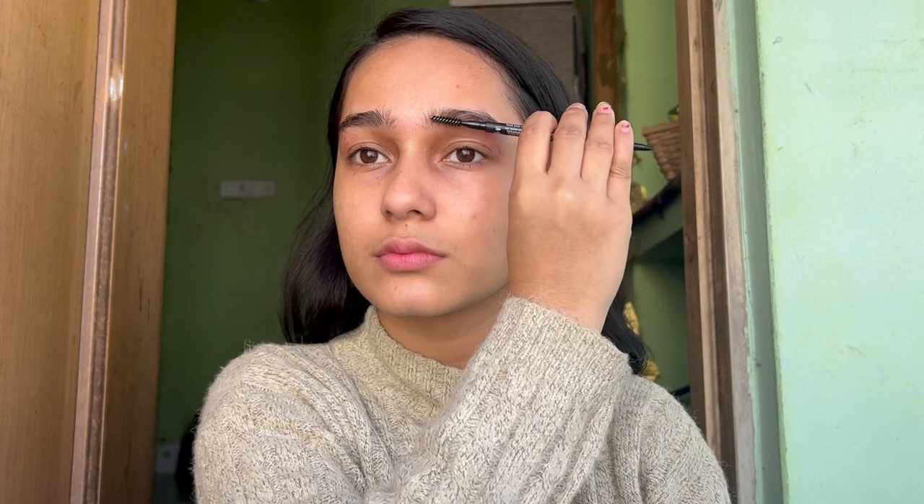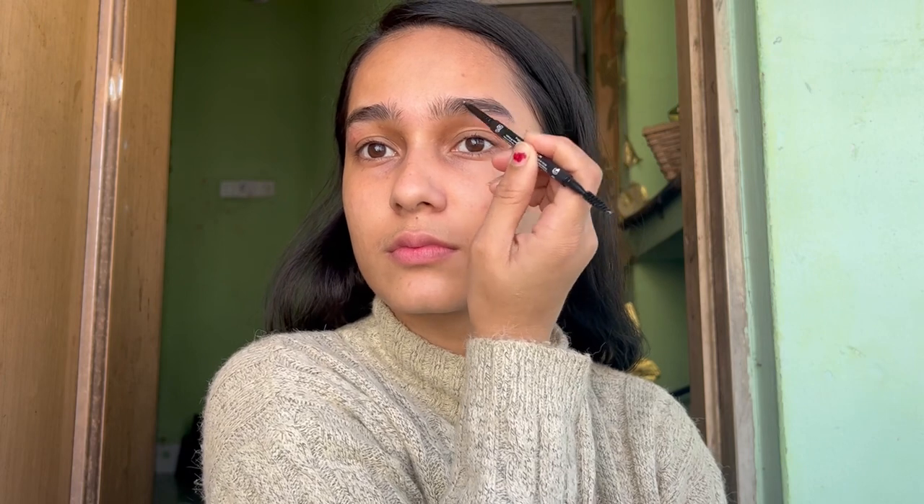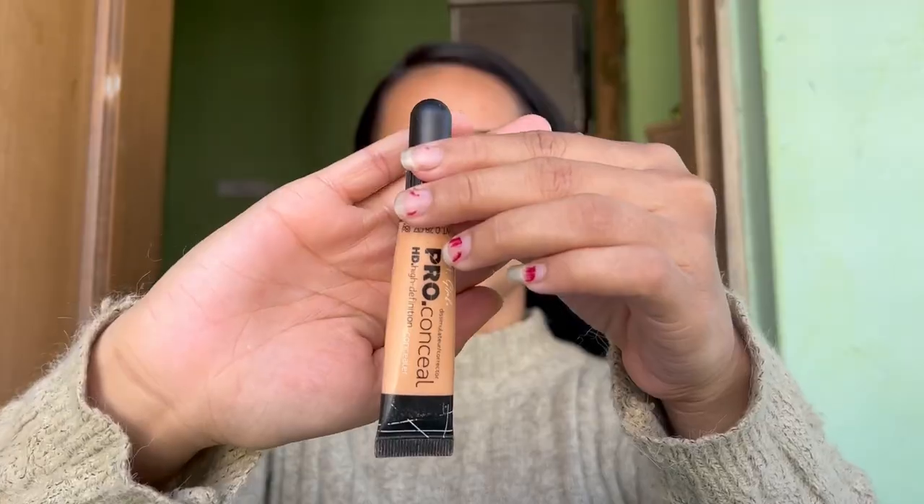For filling in my eyebrows, I'm using the Morphe Micro Brow Pencil in the shade Biscotti. First I'm just brushing my hairs upward, and now I'm filling in the sparse areas lightly. She did a very natural makeup, so I'm using this shade which looks very natural.